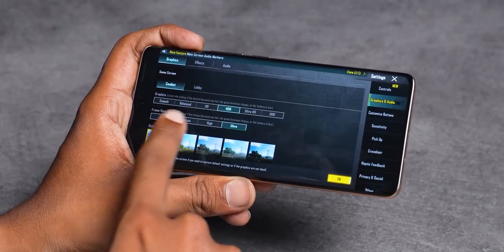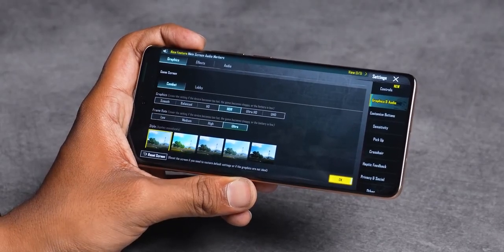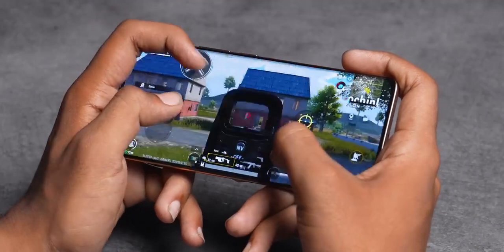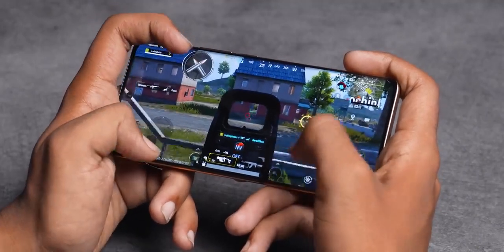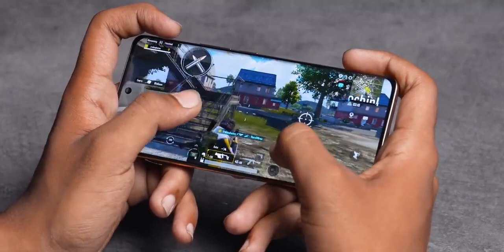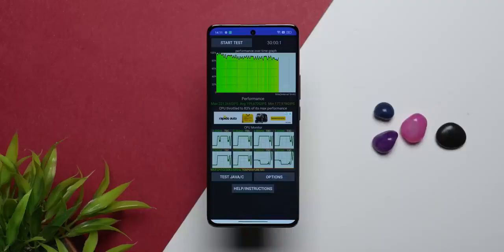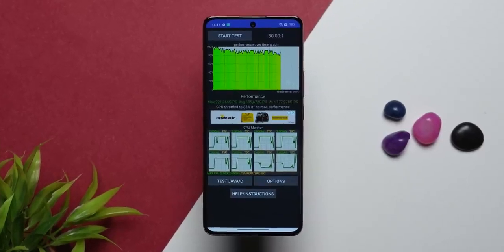For performance, the Dimensity 7050 is a decent performer. In BGMI you get 40fps at HDR settings and 60fps at the lowest settings. The CPU throttling score is 83%, which is very good, so it handles long gaming sessions well.